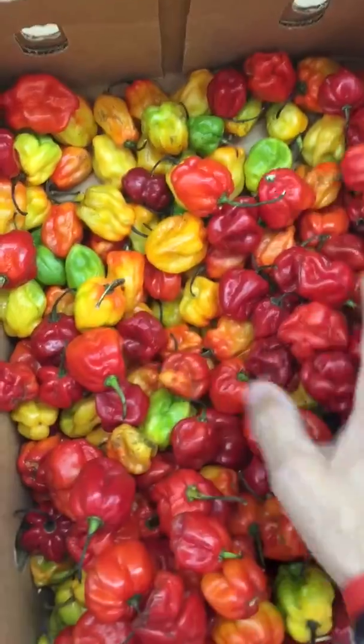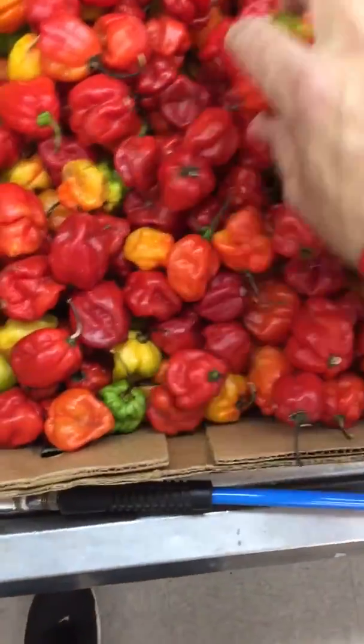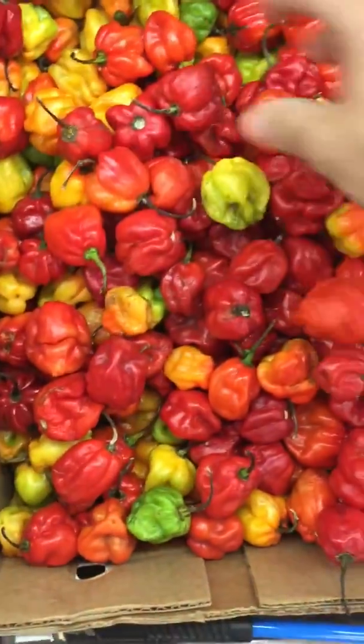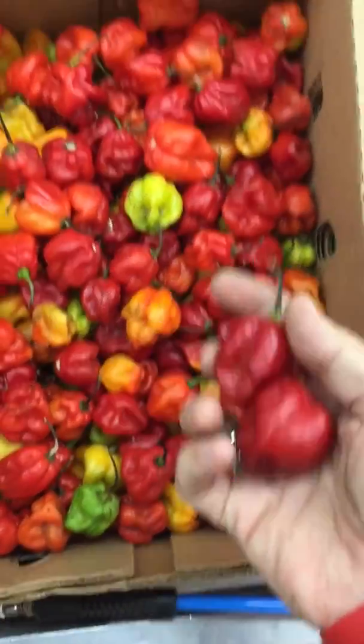Some different colors in here, some of them aren't too fresh, but usually this whole thing is filled up. I'm going to pick a couple of nice fat red ones. These Congo chilies are pretty hot — considerably more hot than the orange ones.